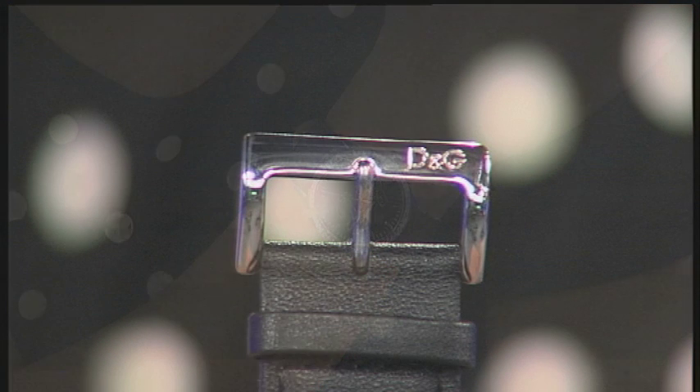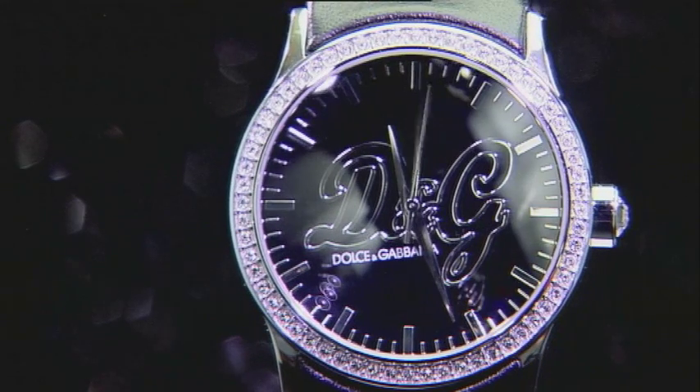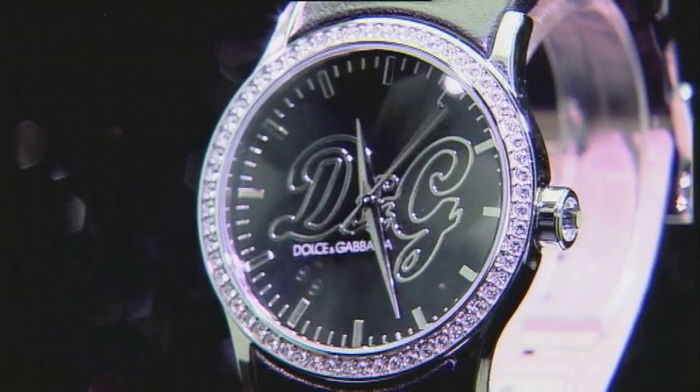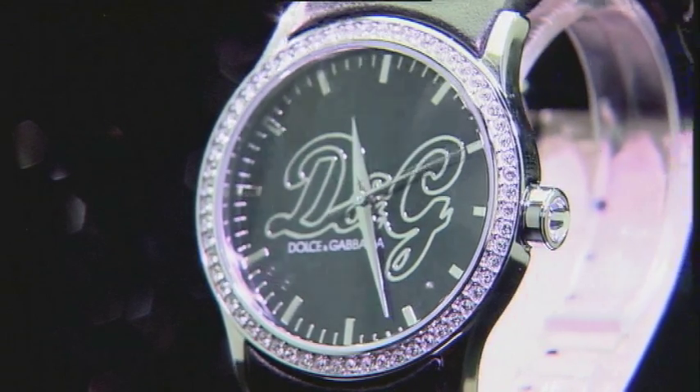Even down to the finer details, D&G have put the brand and the logo — just those two letters, D&G — on the buckle. From the face, to the buckle, to the crystals, to the quality: everything about it is designer. Don't miss out on yours — click to buy.